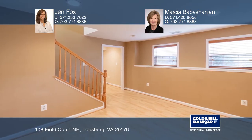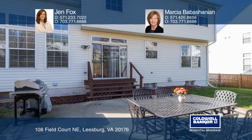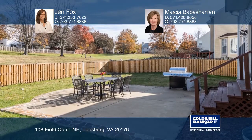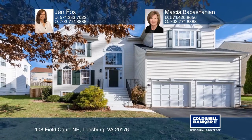The large fenced backyard backs to a common area and has a patio with a stone border. Jen Fox and Marsha Babishanian are ready to answer any questions you may have. Give them a call today.